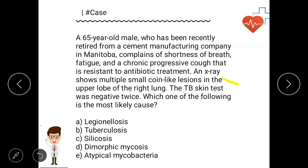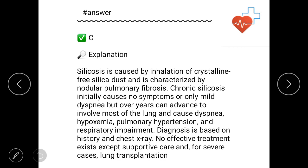Among the options, tuberculosis is discussed — but the TB skin test was negative twice, so tuberculosis is ruled out. The cement manufacturing company means exposure to cement products, silica, or foreign antigens related to manufacturing. If you are thinking about silicosis, you are absolutely right. That is the correct answer — option C.